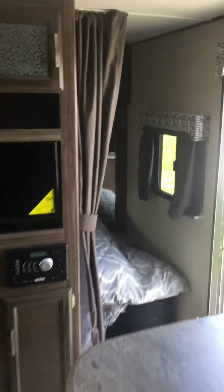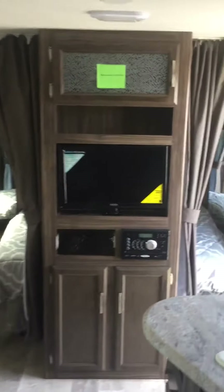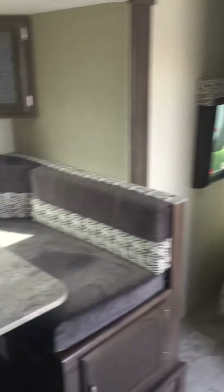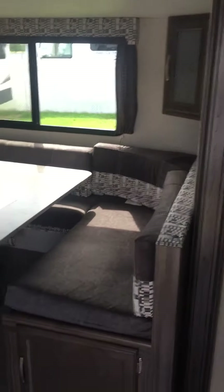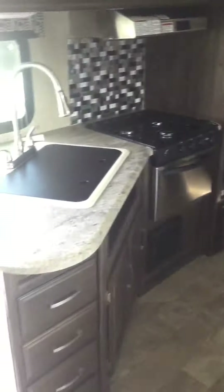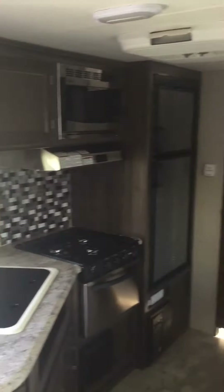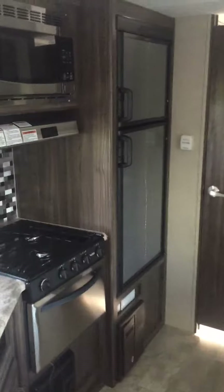Looking around the interior of this nice little unit, you've got a queen bed up front. The TV will swivel into the bedroom. You've got your stereo that goes inside and out, DVD player, Bluetooth. This is your slide-out — a nice-size U-shaped table that can also be converted into a bed, so if you have a guest it's a great spot. Or you can go with the old camper motto: this camper entertains six, feeds four, and sleeps two.